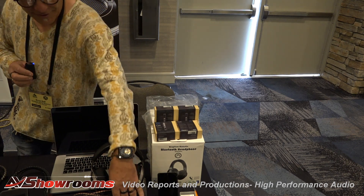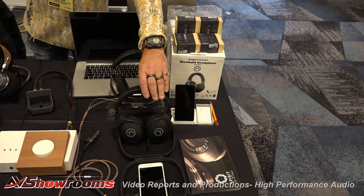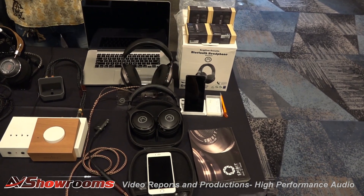We're also doing the M&O Beryllium Acoustics Headphones, which are a Bluetooth headphone for $149. Really good sound — uses a beryllium driver, similar to what Focal uses in the Utopia headphones.